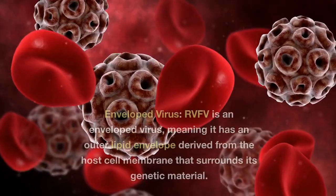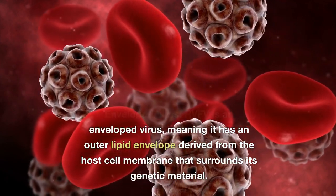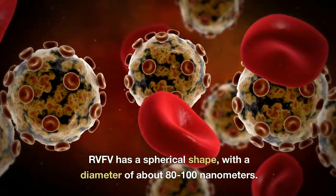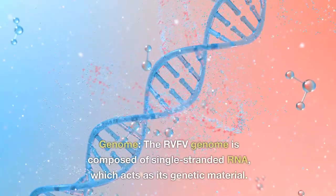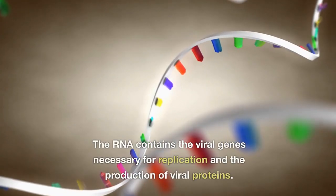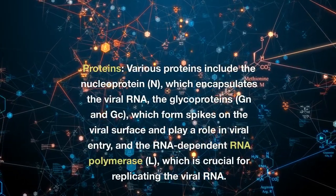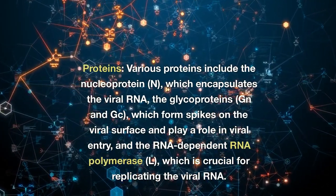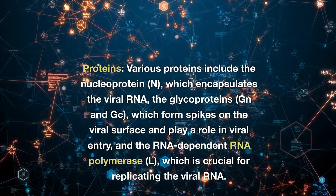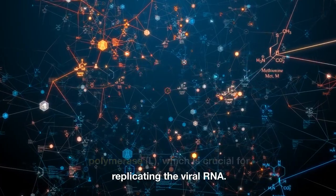Its structure consists of an enveloped virus: RVFV has an outer lipid envelope derived from the host cell membrane that surrounds its genetic material, with a spherical shape and a diameter of about 80 to 100 nm. The RVFV genome is composed of single-stranded RNA, which acts as its genetic material and contains the viral genes necessary for replication and production of viral proteins. Various proteins include the nucleoprotein, which encapsulates the viral RNA; the glycoproteins, which form spikes on the viral surface and play a role in viral entry; and the RNA-dependent RNA polymerase, which is crucial for replicating the viral RNA.